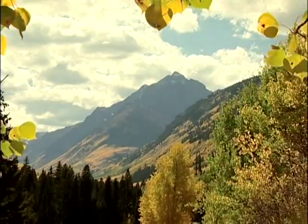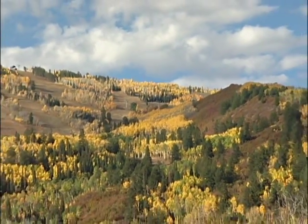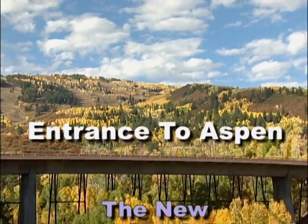From these majestic peaks, Maroon Creek courses downward toward Aspen, Colorado, to a special occasion: the ribbon-cutting ceremony of the new Maroon Creek Bridge.